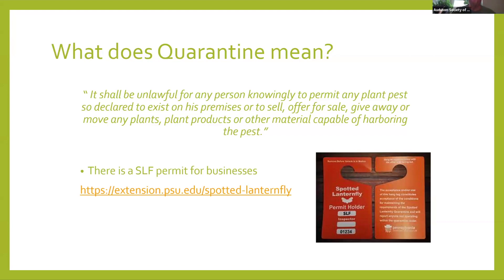What does quarantine mean? Under state law, it shall be unlawful for any person knowingly to permit any plant pests to exist on their premises, or to sell, offer for sale, give away, or remove any plants, plant products, and other material capable of harboring the pests. So if you grow plants and sell plants like we do at Audubon — we sell native plants — we have a special spotted lanternfly permit and have to go through a number of different protocols to check the plants before shipping them to make sure there are no adults or egg masses. This summer Beachwood is hitting that explosion of lanternflies and we're noticing a ton of them in our Audubon Center for Native Plants area.